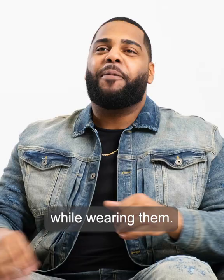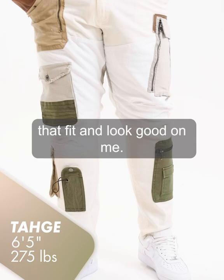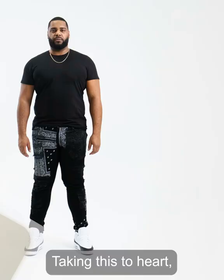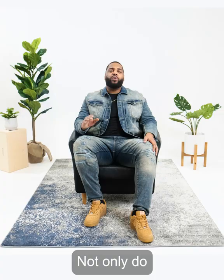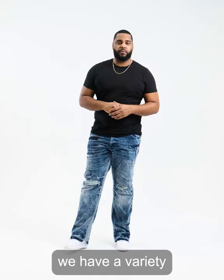Being a big guy, it's hard to find jeans that fit and look good on you. Taking this to heart, we at Jordan Crack created slim jeans that fit comfortably from the waist to the thigh with a taper from the knee down. Not only do our jeans fit great, we have a variety of premium fabrics and washes to choose from.